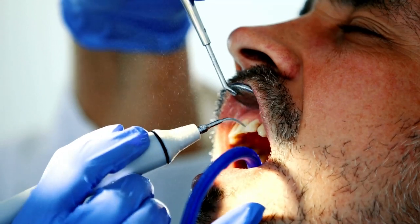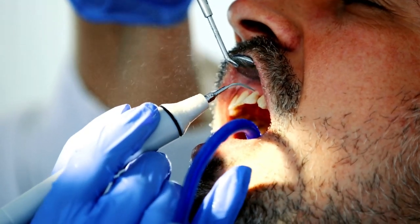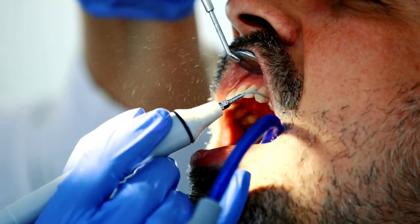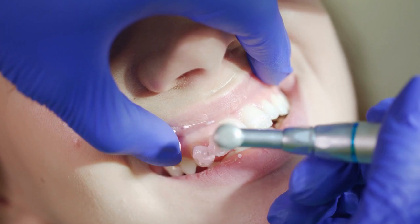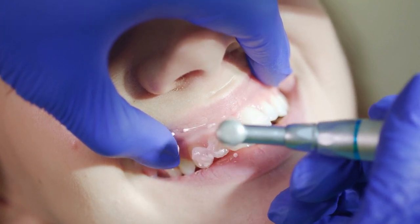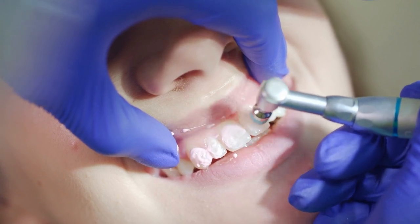Plaque is made up of a combination of bacteria, food debris, and saliva. When the bacteria and plaque come into contact with sugars and carbohydrates in food, they produce acids that can damage tooth enamel and lead to cavities. Plaque can also cause inflammation of the gums, which can lead to gum disease if left untreated.